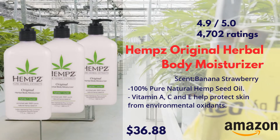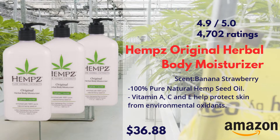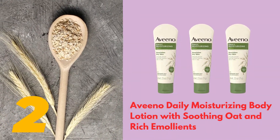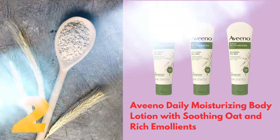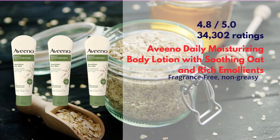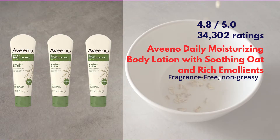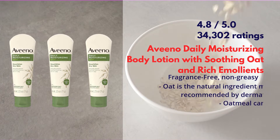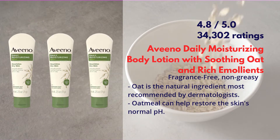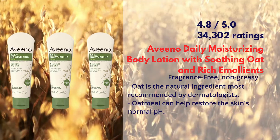Aveeno Daily Moisturizing Body Lotion with Soothing Oat and Rich Emollients. It has a rating of 4.8 out of 5 by more than 34,000 users. It has oat, which is the natural ingredient most recommended by dermatologists. Also,